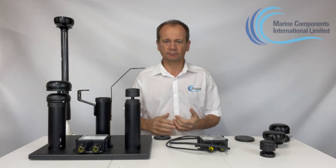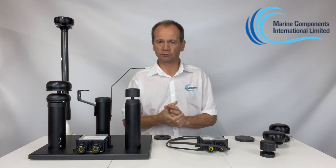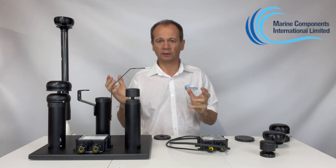Welcome to Marine Components International. My name is David Ellison, Sales and Marketing Manager. I'm here today to run through with you the range of solid-state wind speed and direction sensors from Calypso Instruments.